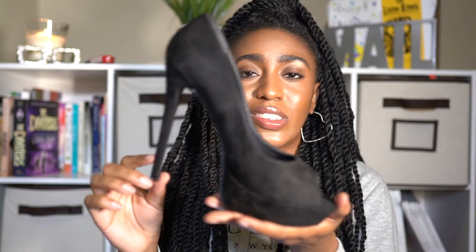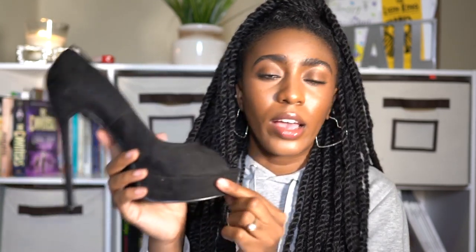First up, I have this Truffle Collection Peep Toe Heel in black. This heel is about six inches, give or take, and it has a platform heel and peep toe. These are super easy to walk in. For anyone who's a new heel wearer, always look for shoes that have this platform on the front because that makes it really easy to balance — the weight coming down on the balls of your foot catches on the platform while you're walking.